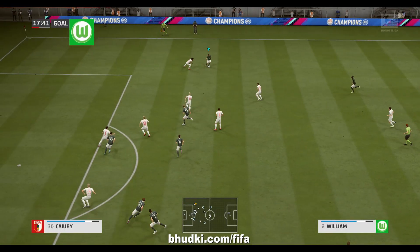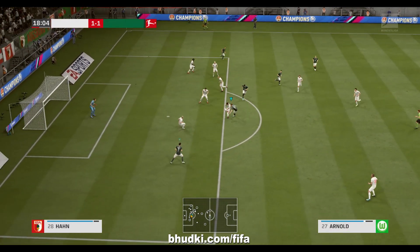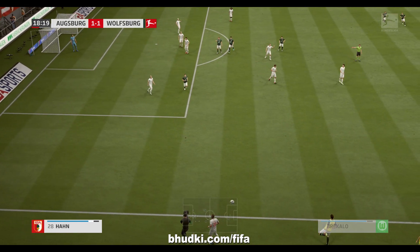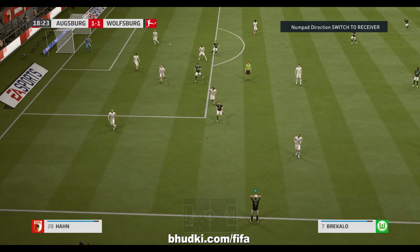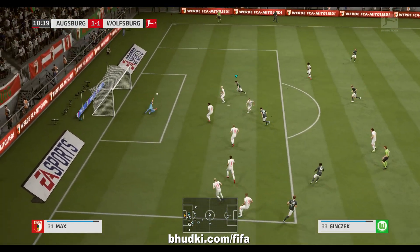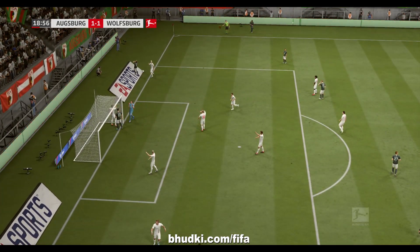Good possession, there's space on the wing. It's a throw-in. And the shot taken from way, way out — and I think that's a corner.